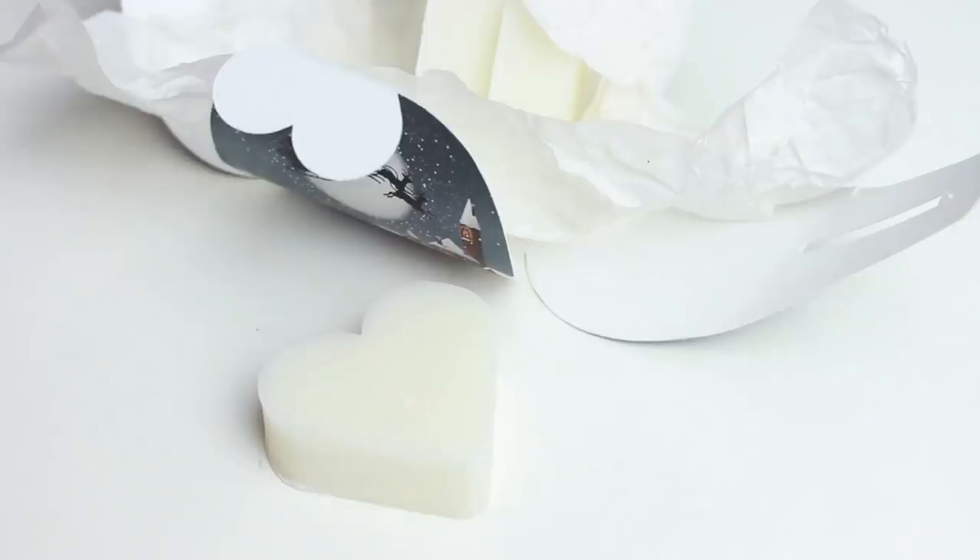This is another thing from The English Soap Company — it would make such a beautiful stocking filler. Oh, these are so cute, they're in the shape of hearts! I should have got a cup of tea for this because it feels like Christmas Day already.